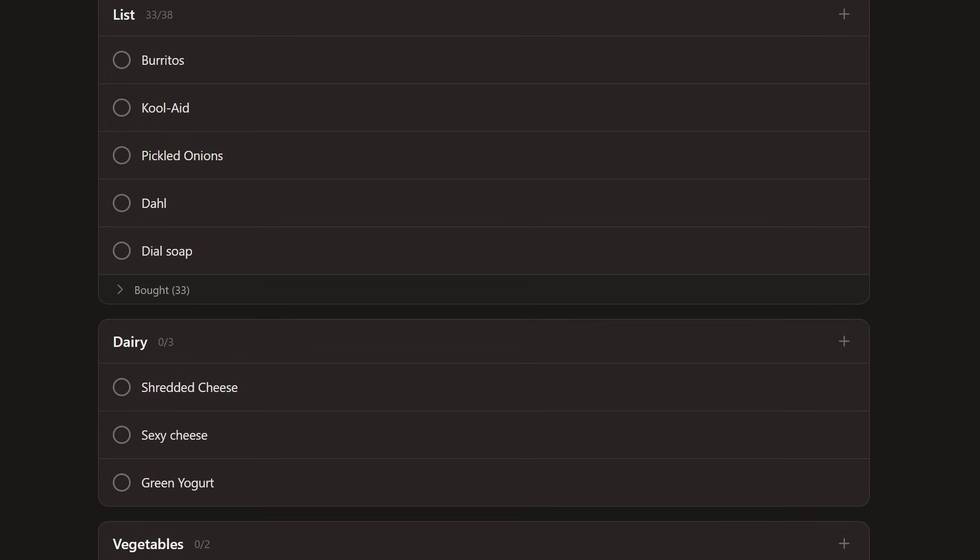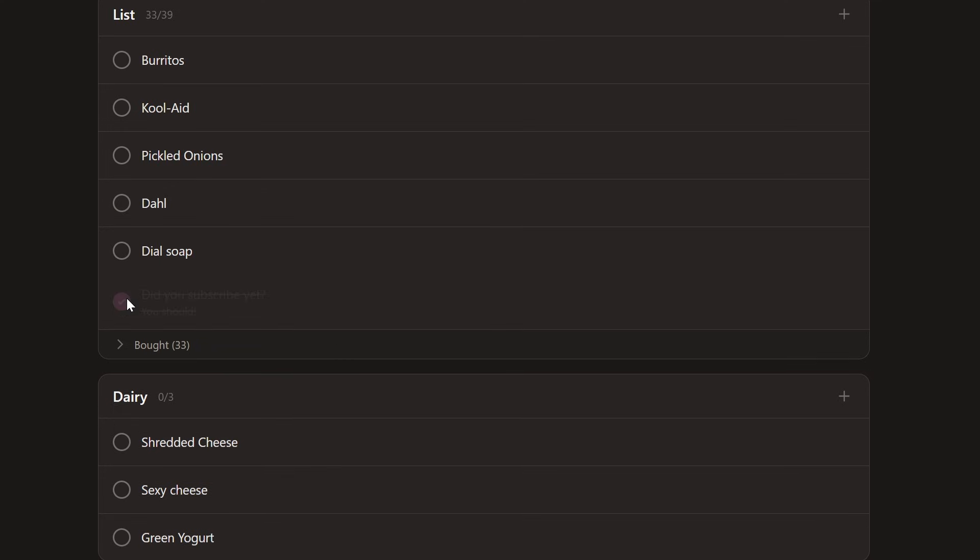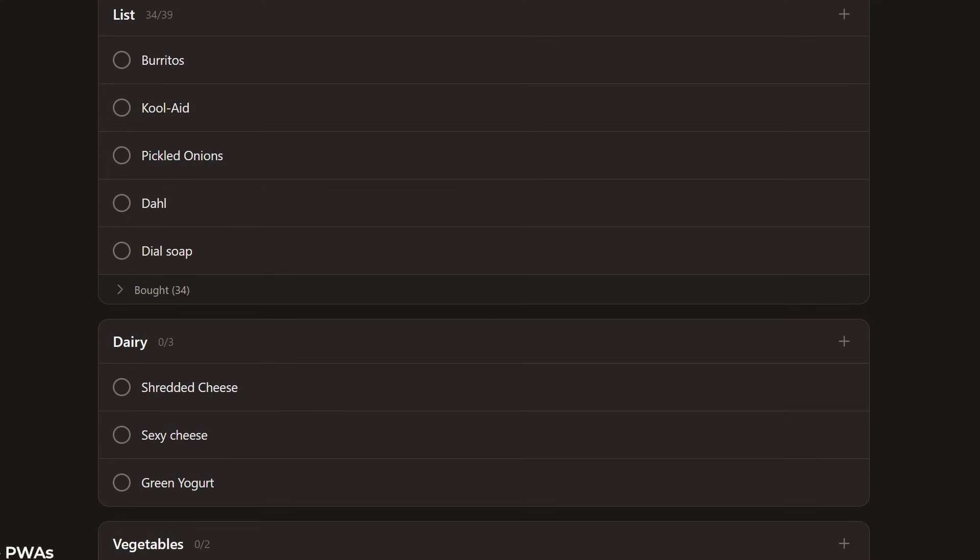One of the coolest things about Kofan is the real-time synchronization — it uses WebSocket connections. So let's say you're at the store and your partner's at home adding things to the list: you'll see those updates pop up on your phone in real-time without needing to refresh anything. And the same is true if you check something off — everyone sees the updates in real-time.